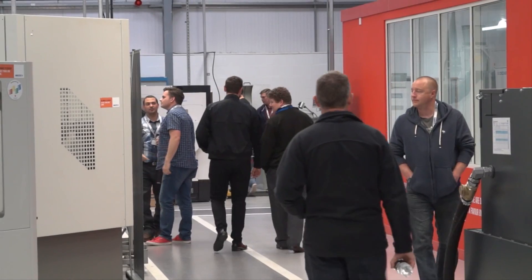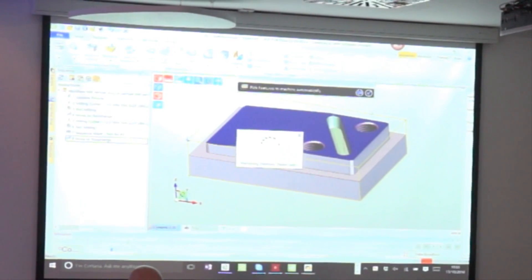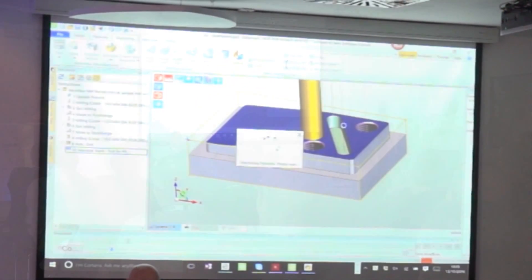Nigel, thank you very much for the time to talk to us here at the Edgecam user event. Could you tell us why you're here? I'm a user of Edgecam, together with a friend of mine, Mike Francis, who's based in Ormskirk. Collectively we produce models and moulds for model flying and space modelling in particular. We use Edgecam to enable us to produce aluminium moulds, before we then make composite mouldings and things like that.